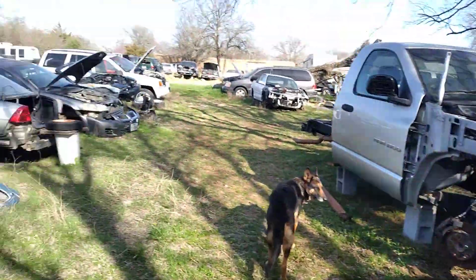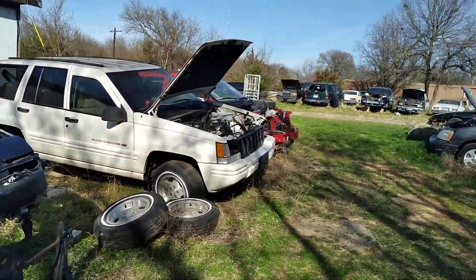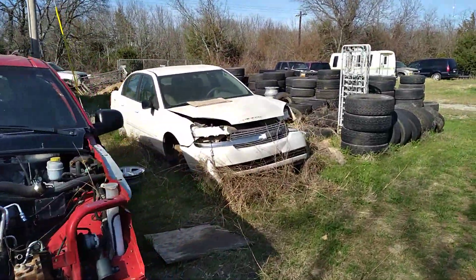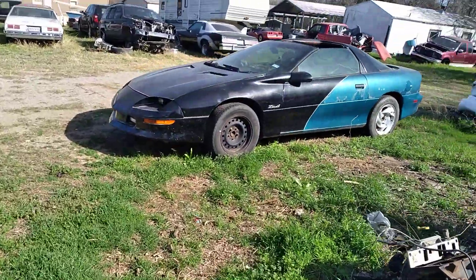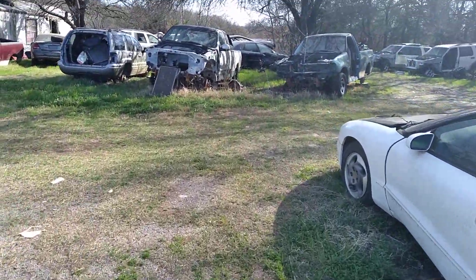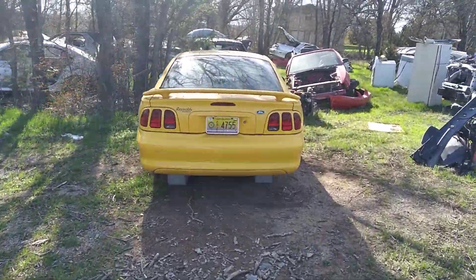I sell a lot of parts off of them. Basically what I do is I run an ad from time to time that I buy junk, wrecked, abandoned vehicles. If you want to sell one, I'll buy it, and you'd be surprised at what I get them for. I'll show you the best deal I've ever gotten at the end of the video. Mainly I get all my money back just from selling the catalytic converters off these things, so they're all free.